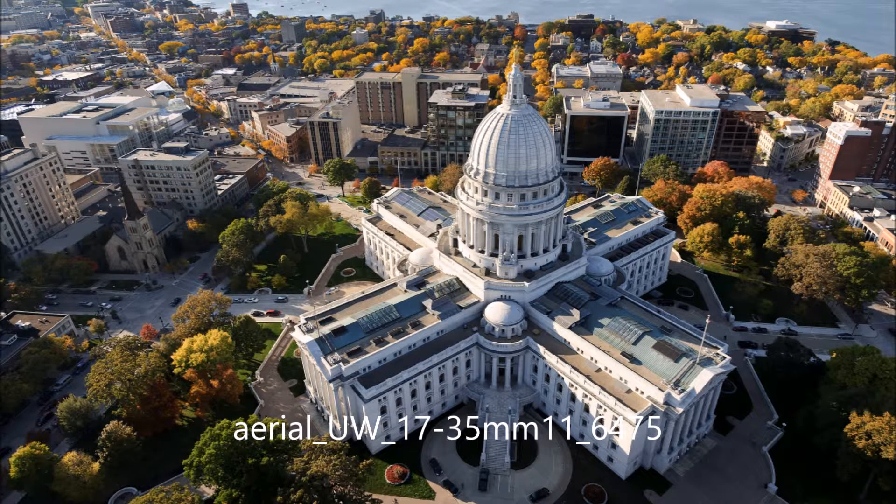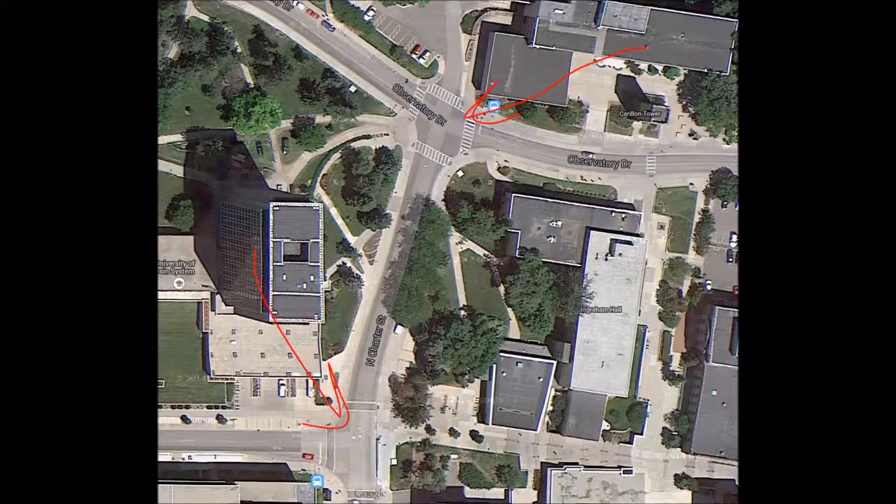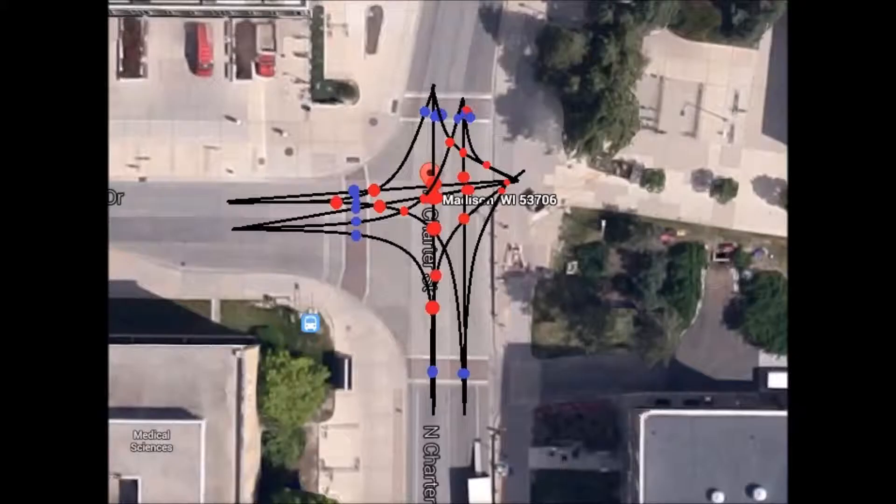Pedestrians, bicycles, and various types of other vehicles share Madison streets, which can pose problems in the more population-dense areas. During passing periods between classes, intersections of Charter and Linden and Charter and Observatory become overly congested with students trying to get from class to class. This creates many different conflict points between pedestrians and vehicles.